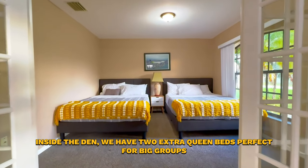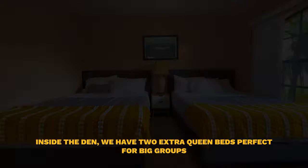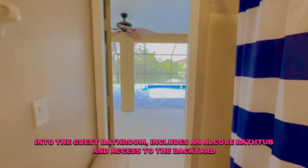Inside the den we have two extra queen beds, perfect for big groups. The guest bathroom includes an alcove bathtub and access to the backyard.